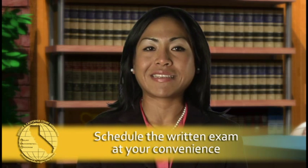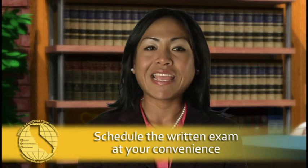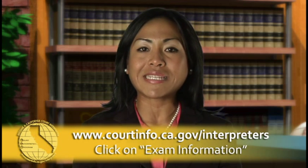Where will I take the exams? Both the written and oral exams are given at multiple test sites all over the state. The written exams are administered almost every day — you just have to contact our administrator and schedule a test. The oral exams occur on specific dates announced by our test administrator.